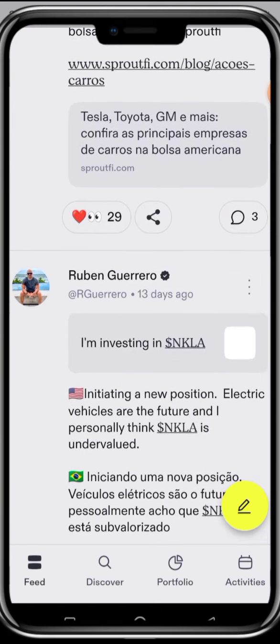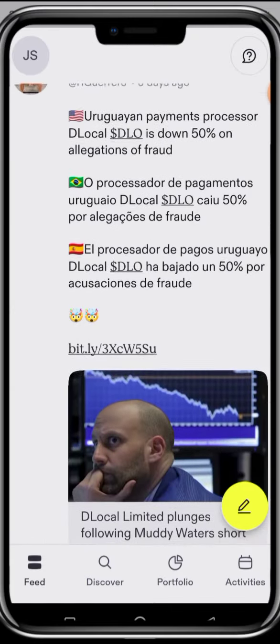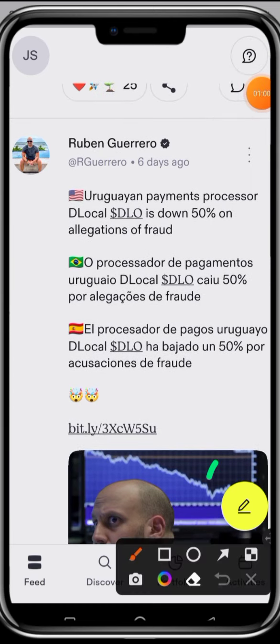If the investor is making sense, you can choose to follow them. And if you also have information about a particular stock, you can click on this yellow button here. Once you click it, you start writing about what you want to share, and you can also add an image.